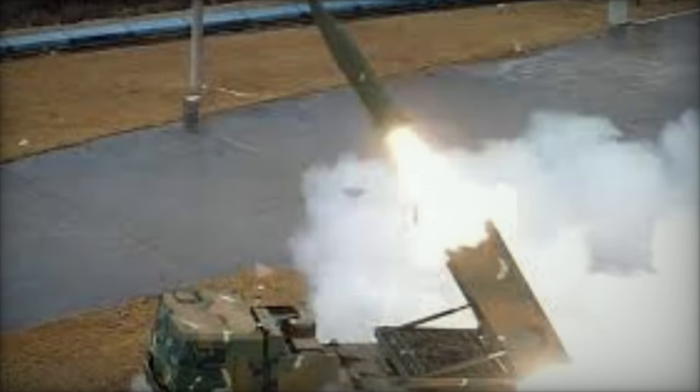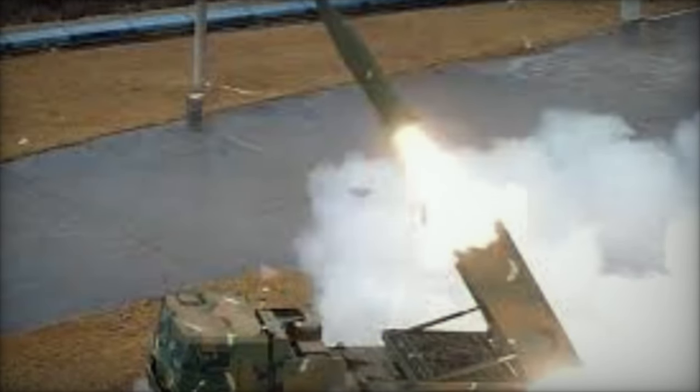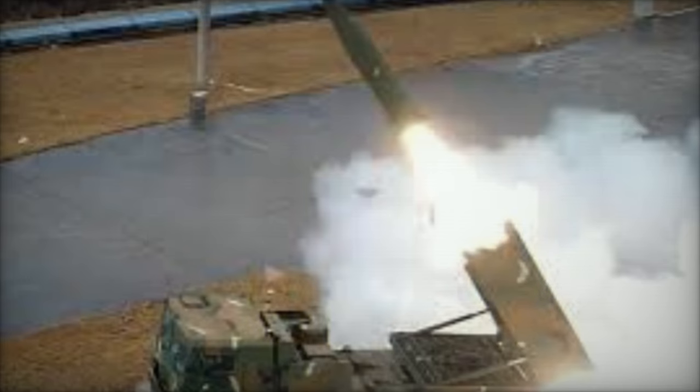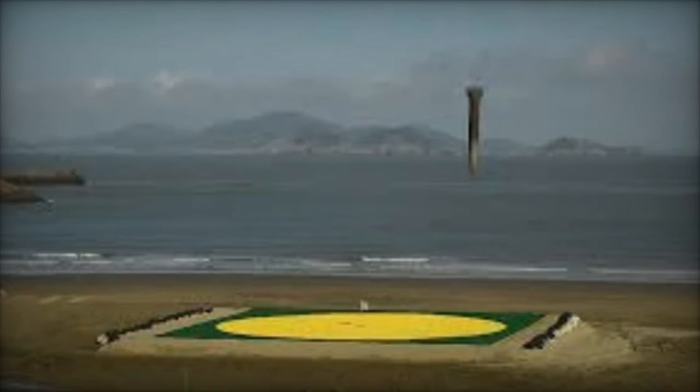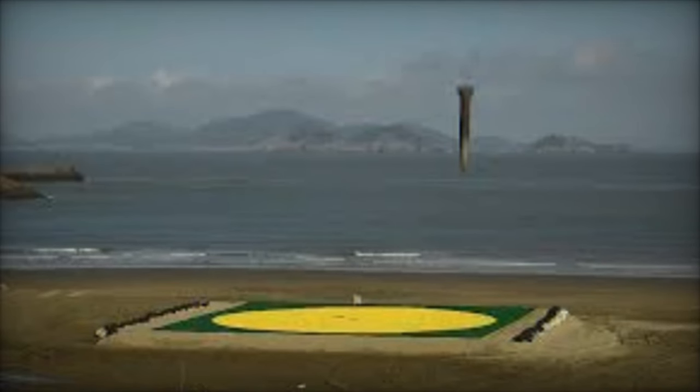The URI-KTSSM Block I is a single-stage, 600mm surface-to-surface tactical ballistic missile with a range limited to 180 km, primarily designed to target North Korean bunkers and fortifications.